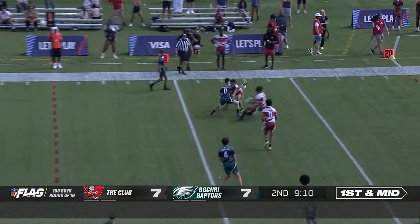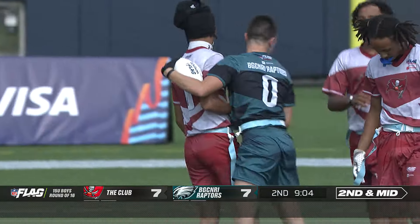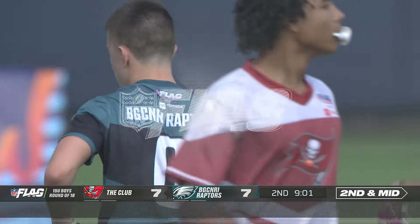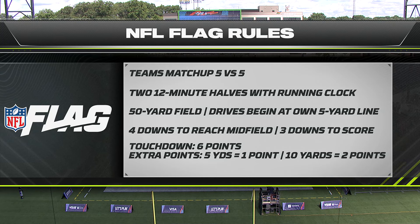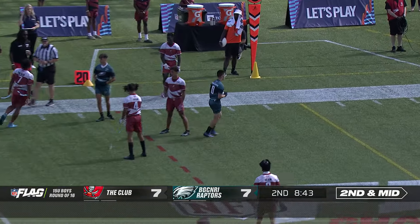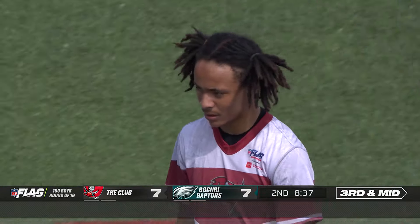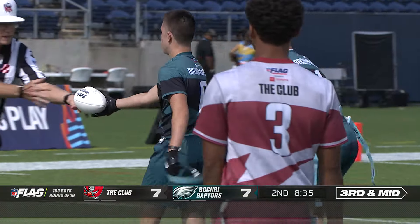And a first down for the Eagles. A completion on first down. Another thing to look back on that sack — the idea that if you're going to rush, you want to make sure that quarterback is rushing away from his strong hand, getting the right-hander to roll left instead of right. Absolutely great point there. Here's a reminder of some of those flag rules. Touchdowns are six — you can go for one or two. And we're tied at seven. That was the score at the half. First possession of the second half now for the Raptors from Northern Rhode Island, Boys and Girls Club out of Cumberland, Rhode Island.